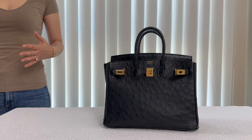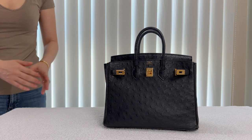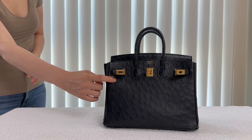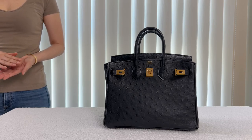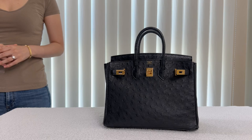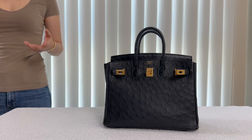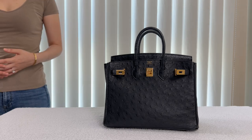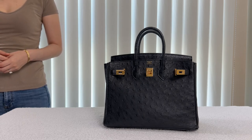Hermes' selection of ostrich leather is really superior. The leather feels buttery soft, super lightweight, and very importantly, the follicles are flush to the touch — it feels very flat and even. I have touched ostrich leathers from Dior, Fendi, and LV. They are all gorgeous, but the follicles were not as flush compared to Hermes. It felt like a little scab — the feel wasn't totally smooth.